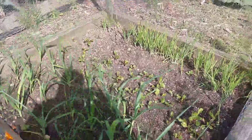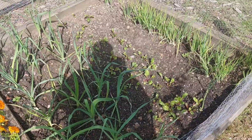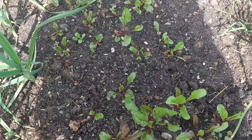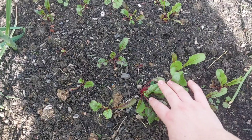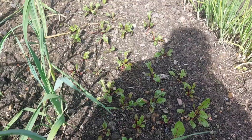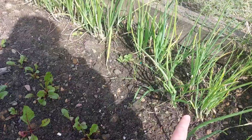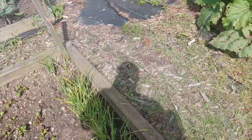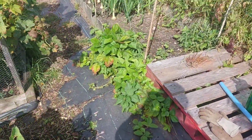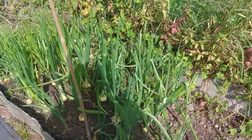In this bed I've got some leeks and some beetroot. Everything got eaten, so this is literally my third sowing of beetroot — I don't know if we'll even get any, but we might get some baby beets by the end of August. I've got some spring onions here as well — we've had quite a few pickings of them. That's my rhubarb; we won't be picking any more of that this year. My blackcurrants are finished.